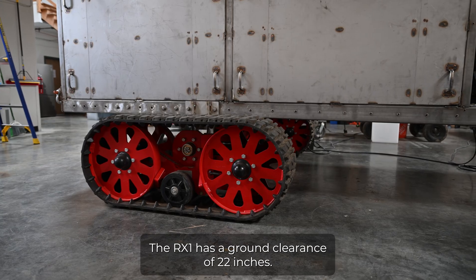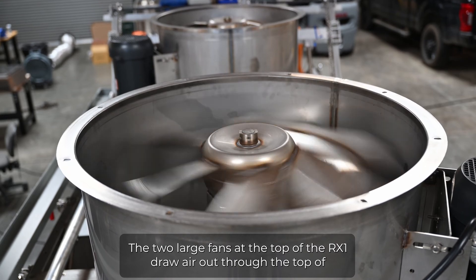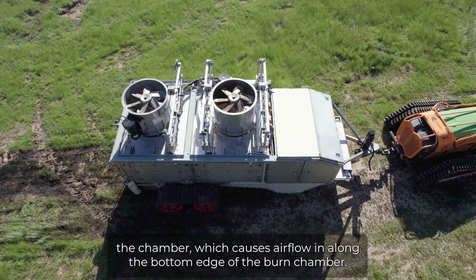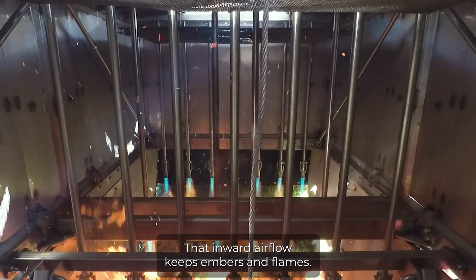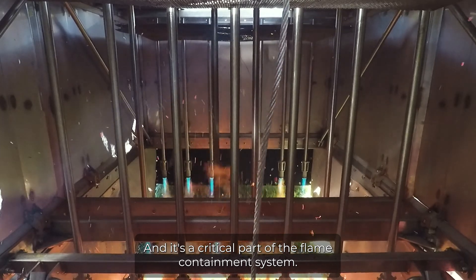The RX1 has a ground clearance of 22 inches. The two large fans at the top of the RX1 draw air out through the top of the chamber, which causes air flow in along the bottom edge of the burn chamber. That inward air flow keeps embers and flames in — it's a critical part of the flame containment system.